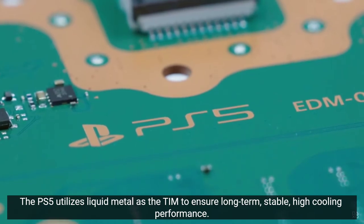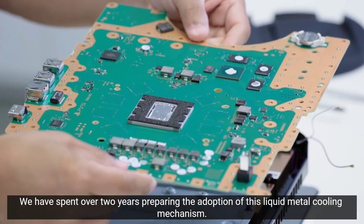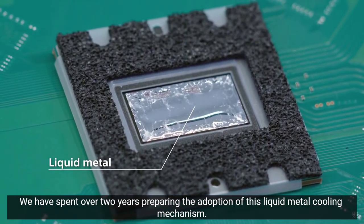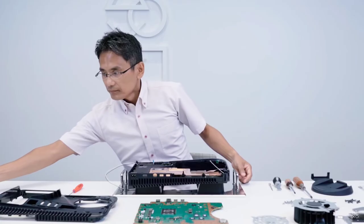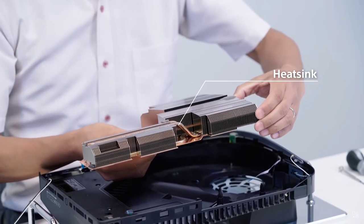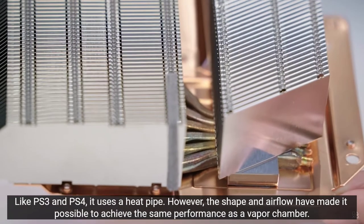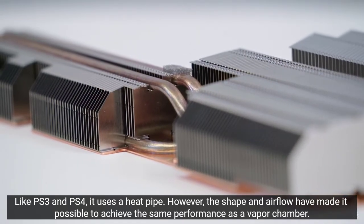There's the liquid metal we were just talking about, to ensure long-term, stable, high cooling performance. They spent over two years preparing the adoption of the liquid metal cooling mechanism. It kind of just floats around in there — that's what keeps it cool to the heat sinks. And there's the heat sink — look at the size of that thing. Like the PS3 and PS4, it uses a heat pipe; however, the shape and airflow have made it possible to achieve the same performance as a vapor chamber. That is incredible.